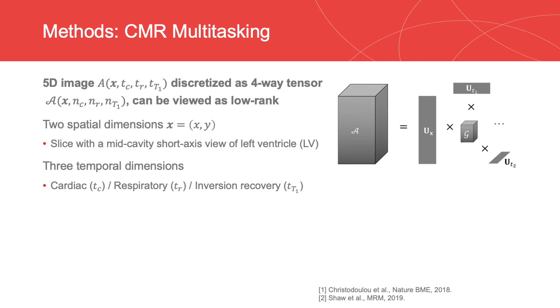In this work, we developed an ECG-free self-gated ECV mapping method based on MR multitasking, which can capture multiple dynamics with continuous acquisition. In MR multitasking, images are represented as a low-rank tensor. In this ECV application, it has two spatial dimensions and three temporal dimensions representing cardiac motion, respiratory motion, and inversion recovery, respectively.